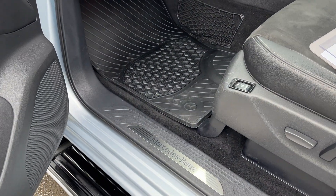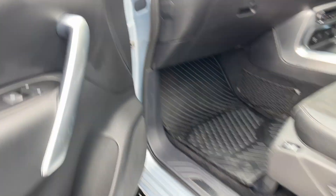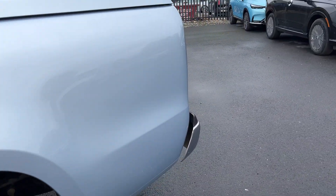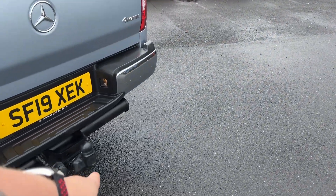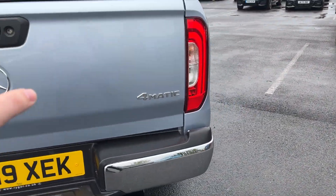Inside we've got our sill protectors, Mercedes-Benz mats already fitted. It's a really well looked after pickup truck this. Tow bar fitted, parking sensors on the rear, and a reverse camera.